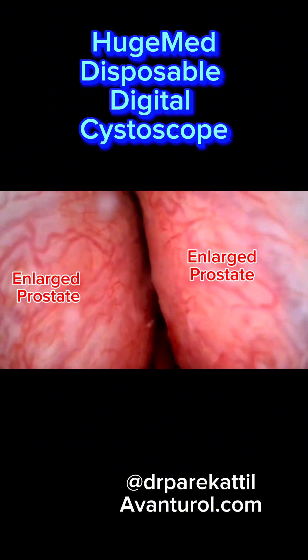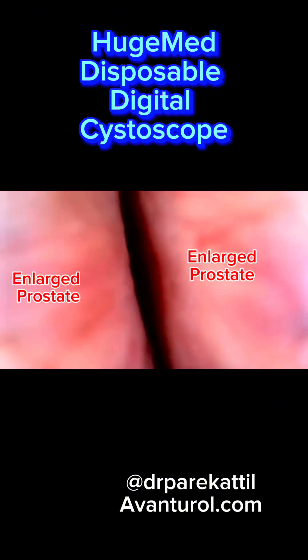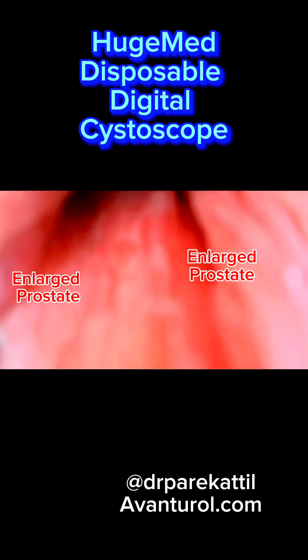Down there, size matters, and the smaller it is, the more comfortable. It has a suction port in addition to a working channel to provide the urologist with a number of visualization and tool options.